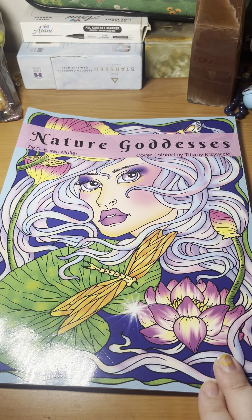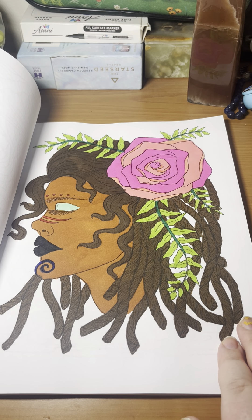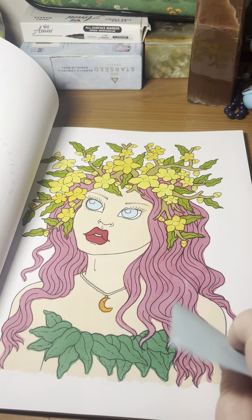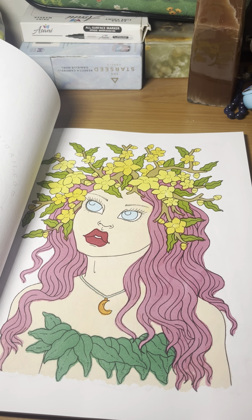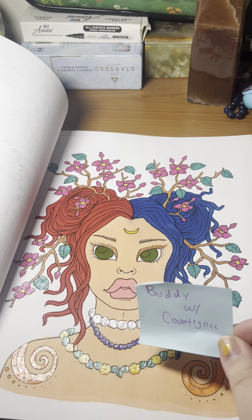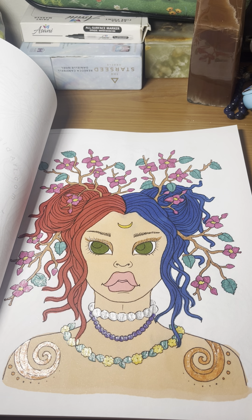Next we have a newer book — Nature Goddess by Deborah Mueller. This is the first one I did — I really like the dreadlocked hair and I think she turned out pretty. The second one I did was a buddy color with Country and CC — I like this one too, though the leaves are a little awkward in placement. And this one is probably one of my favorites for the month, also a buddy with Country and CC. I used a combination of glitter gel pen and alcohol marker for this one — I think she turned out really pretty.